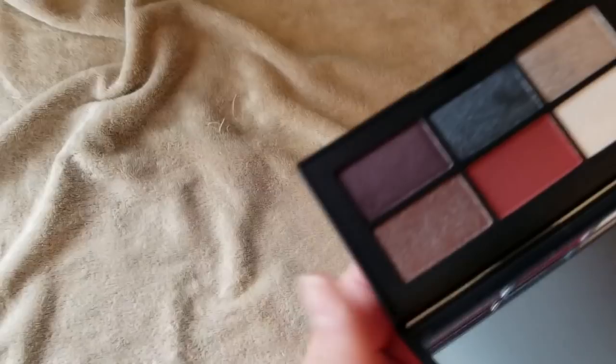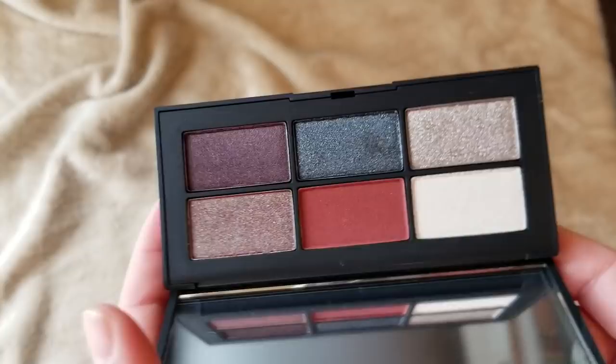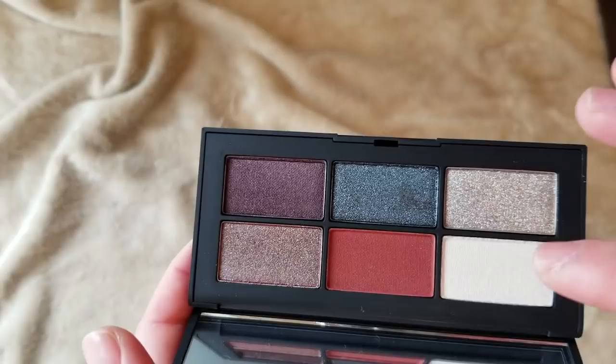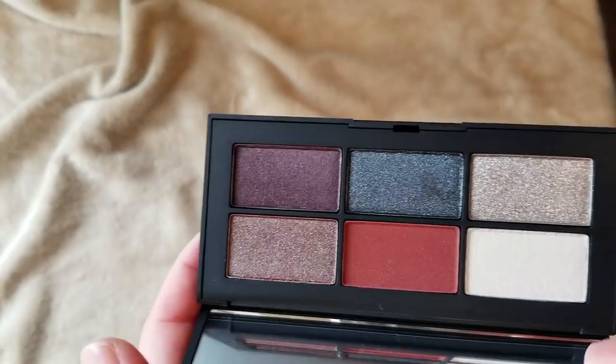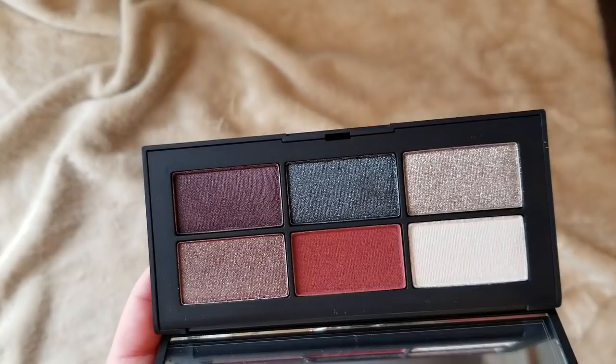This is my NARS Provocateur palette that just released this holiday season. I think they killed it with the packaging and the studs. They had two eyeshadow palettes — this is the one I was more drawn to. I really think this cool shimmery dark metal color is really different, and the duochrome shade in the corner is a little unique in this palette. Just something I thought would be different in my collection, so I wanted to get this.